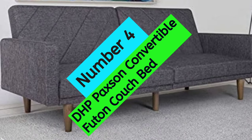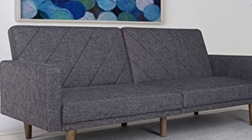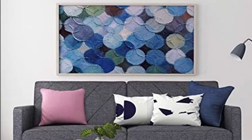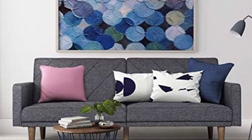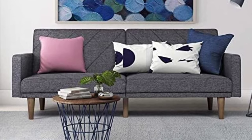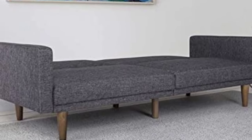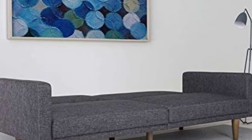At number 4: DHP Paxson Convertible Futon Couch Bed. The DHP Paxson Convertible Futon Couch Bed is a stylish and functional piece of furniture perfect for small living spaces. It quickly and easily converts into a lounger and sleeper, and the split-back design provides multiple positions of comfort. The solid wood legs with padding under the feet protect your floors from scuffs and scratches. Overall dimensions are 78.5L x 33.5W x 32H, the weight limit is 600 pounds, and assembly is required.